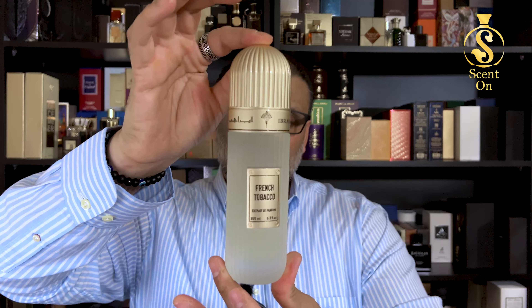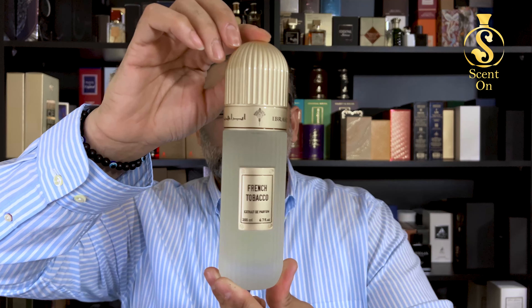Now the main point — the price. You get this perfume in 200ml with this beautiful presentation. The current price on the Ibrahim Al Qureshi website is 199 UAE dirhams. The original price is 398 dirhams, but because of the Ramadan season they're offering a 50% discount. For 199 UAE dirhams and 200ml, this is absolutely a steal — a total banger.